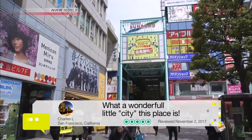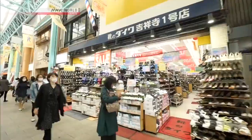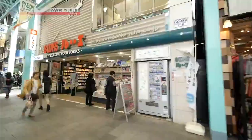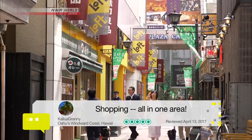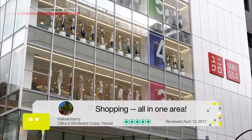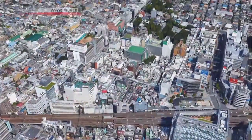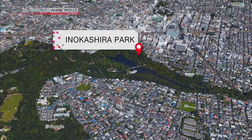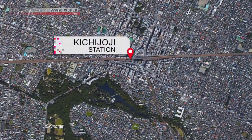Kichijoji offers a lot packed into a relatively small area. To the north of the station is a shopping precinct with a range of stores buzzing with locals and several large retail developments. And then on the south side lies an oasis of green — Inokashira Park. The town combines urban convenience and natural beauty in one small area.